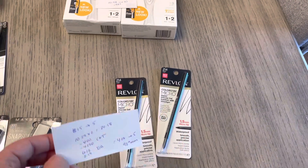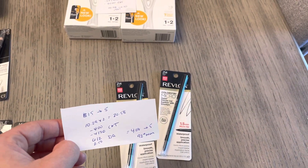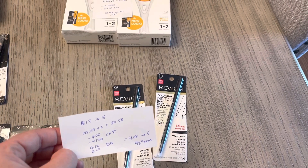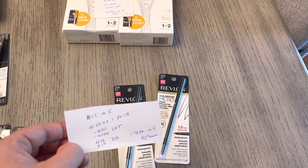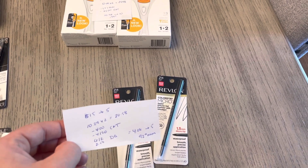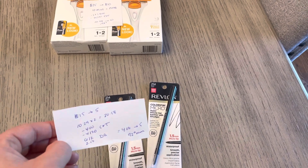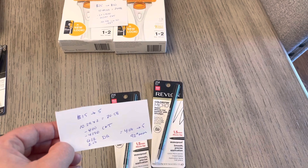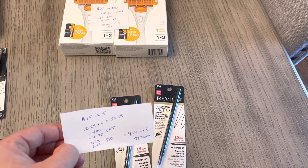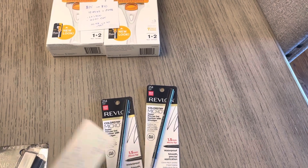Revlon is spend $15, get back $5. I have two at $10.29, so it's $20.58. I had a $4 coupon off of any Revlon — that's a coupon everyone is supposed to be getting this week. I also had a $4 off of $20 CVS coupon for Revlon, and then two different digital coupons: a $6 off of two for any ColorStay Revlon and a $2.50 off of any one. Both of them did automatically come off for me. So I paid $4.08 and earned back the $5 — an easy $0.92 moneymaker on the Revlon.